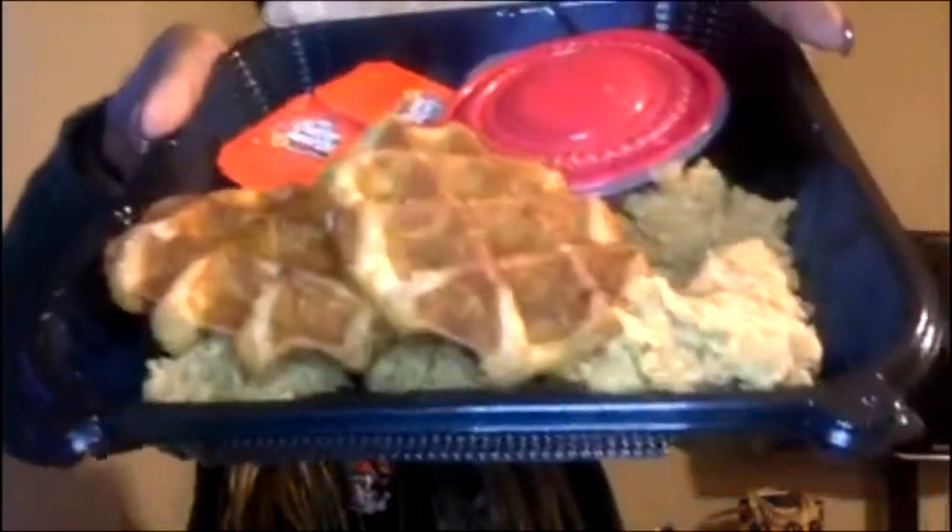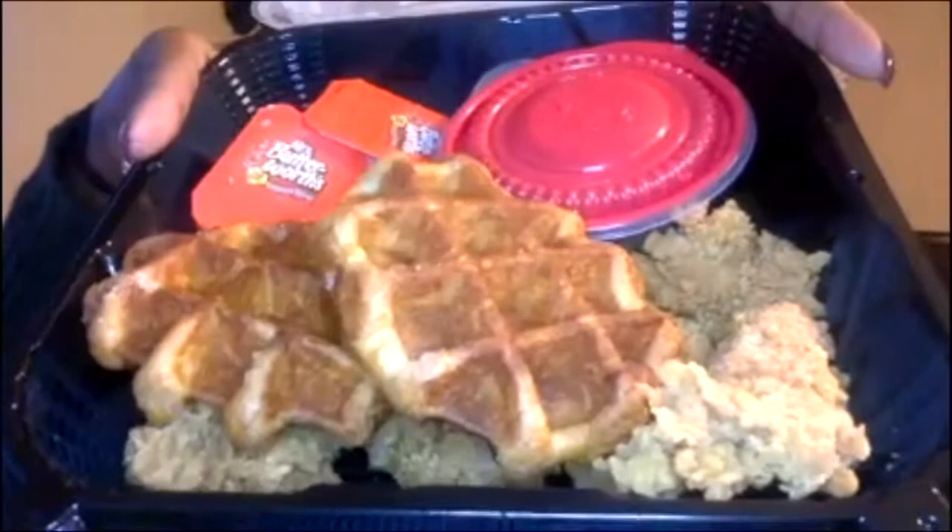Let's see what they got here. I'm going to turn it open — open the box. I was a fat ass and got the two, I'm starving, so I got the big waffle basket. That comes with two waffles and four chicken tenders. And I also got a side of green beans.